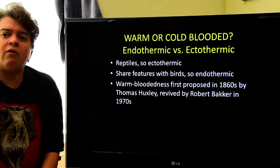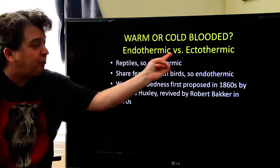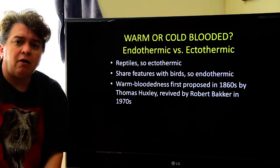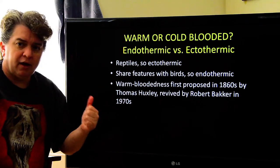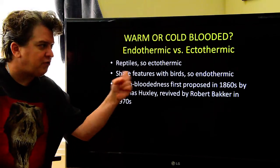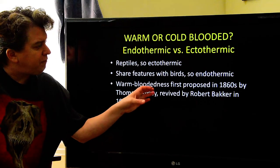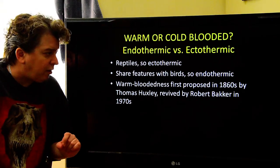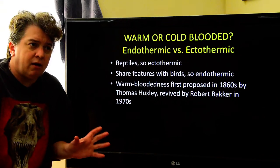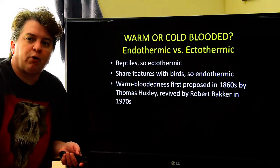There's been a long-standing debate on whether dinosaurs are warm- or cold-blooded — endothermic versus ectothermic. Endothermic is the fancy way of saying warm-blooded; ectothermic means cold-blooded. They're reptiles, and reptiles are cold-blooded, so dinosaurs should be cold-blooded. But they share features with birds, and birds are warm-blooded. Warm-bloodedness was first proposed in the 1860s by Thomas Huxley, then revived by Bob Bakker in the 1970s, so this debate has been going on for a long time. We have to look at more than just the reptile-bird relationship.